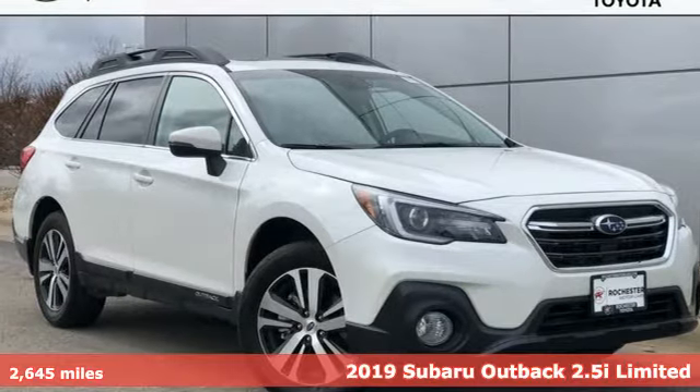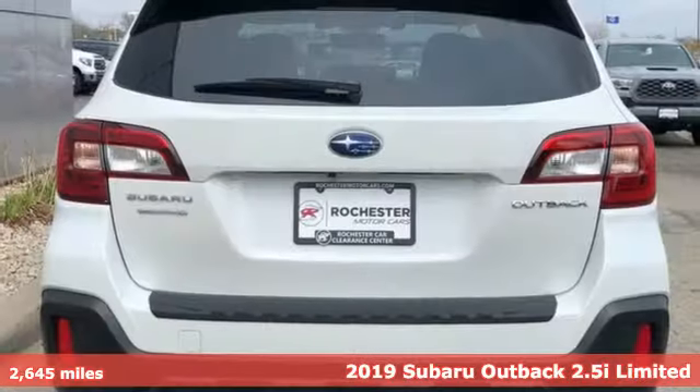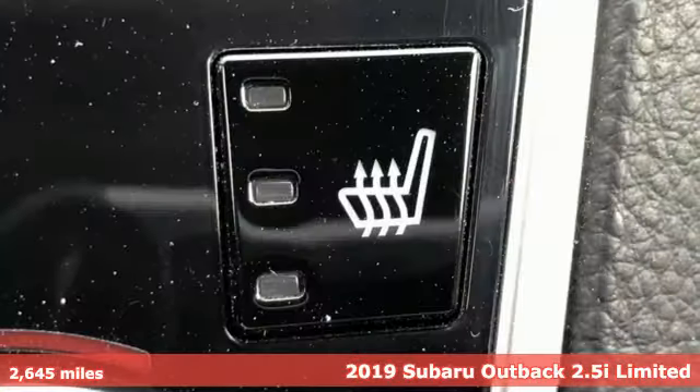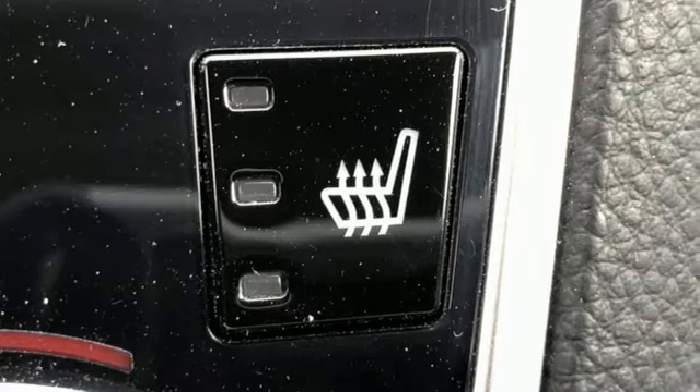Here's a 2019 Subaru Outback. Get miles of smiles with more adventure and more fun per gallon. It's equipped for all your driving needs and wants.